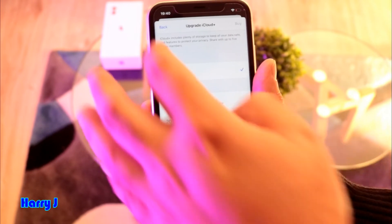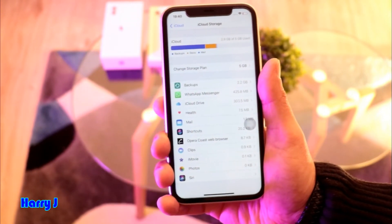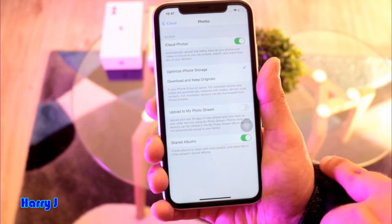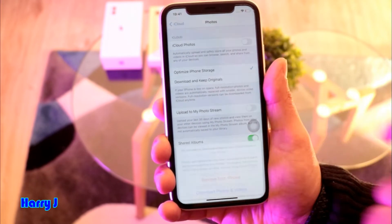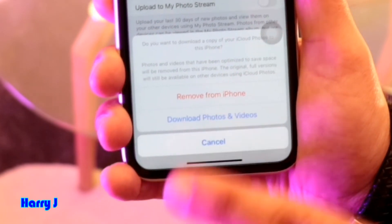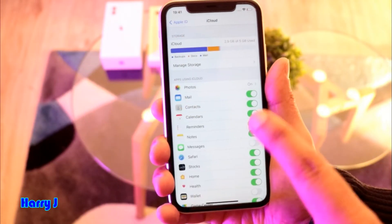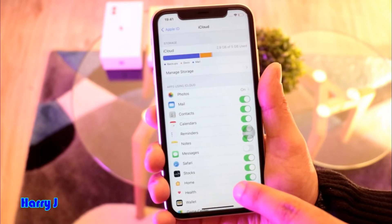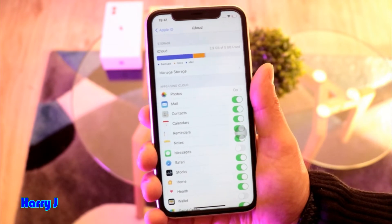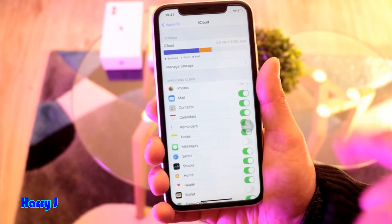If you don't want to pay them, here is the easy way so your iCloud will never become full. Go to the Photo option — iCloud Photo — and turn this option off. If you have any photos in iCloud, back them up and delete all photos from iCloud. All the other apps will still use iCloud except photos, because photos and videos are the heaviest in storage. My iCloud is empty because I have no photos.